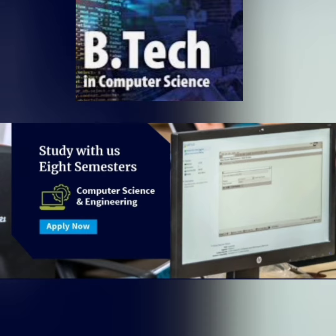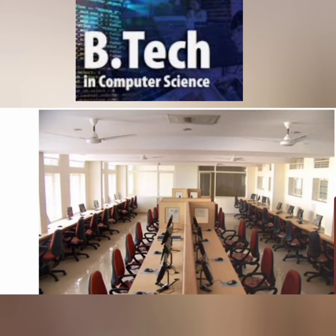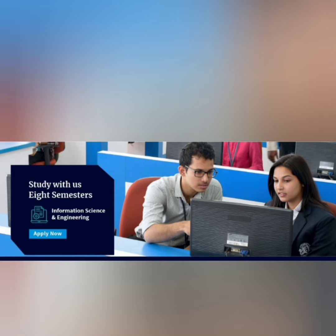For the BTech Computer Science Engineering branch, companies visiting include Capgemini, IBM, Infosys, Tech Mahindra, TCS, Juspay, and Harman. In terms of salary trends, the highest salary in 2020 was around 22 lakhs, it rose to 27 lakhs in 2022, and stands at 20.5 lakhs in 2023.